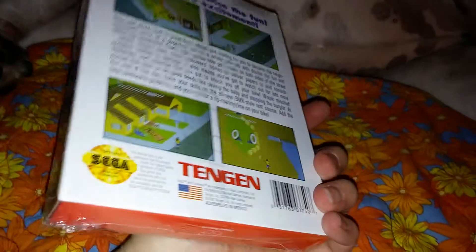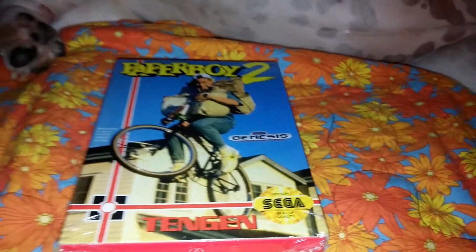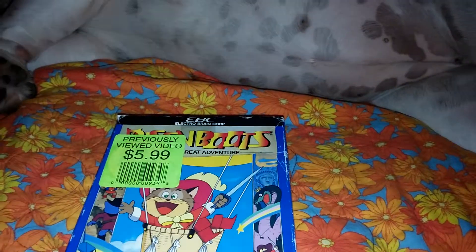Also got Paperboy 2, still sealed as well. If anyone knows whether that's factory sealed or been resealed, let me know — there's the seal right there in the middle. I was a little too young to remember opening NES games; no one really paid attention to the seal, we just wanted the games. So let me know if this is a genuine seal or not.